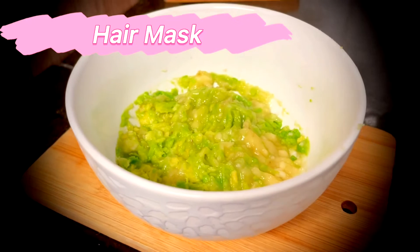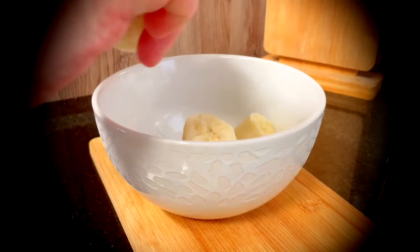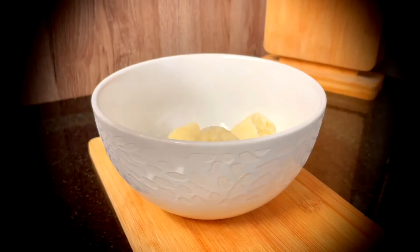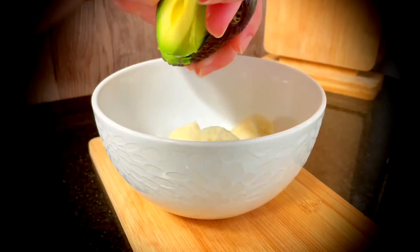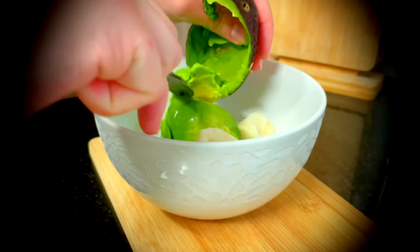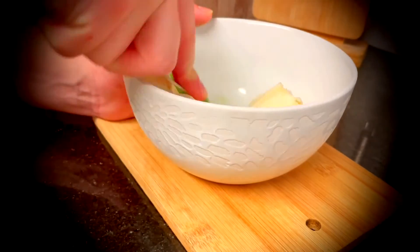And lastly, a hair mask. This is an ultra moisturizing and frizz-fighting hair treatment. You only have to mash one banana and one avocado together. Apply it over dry hair and leave it on for 10 minutes. Wash it off with cool water and it will leave your hair nice, smooth, and frizz-free.